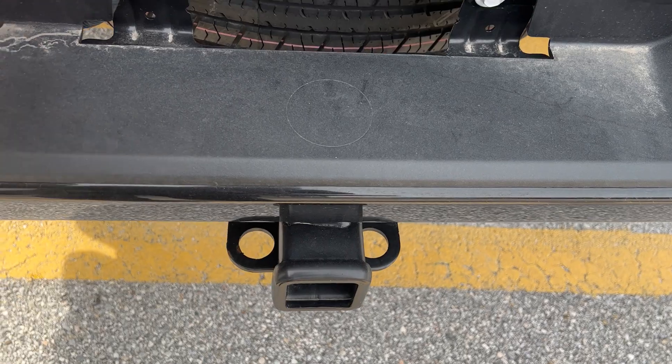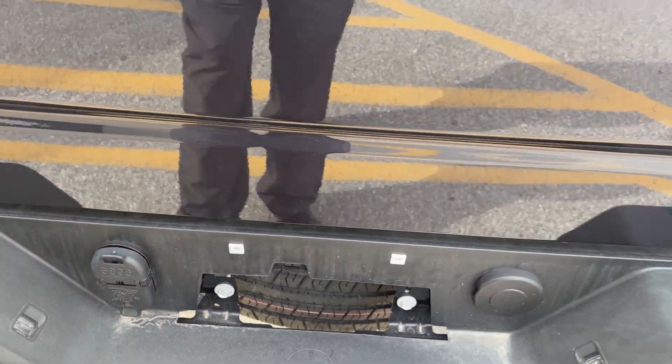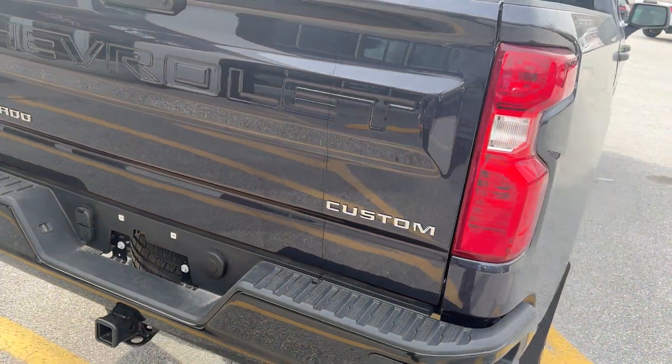Now this truck is all set up for towing. You have your two-inch Reese hitch, would have your flat four plug-in there, your round seven on the bottom. Would have your engine oil cooler and transmission cooler. Does have your Custom badging there.